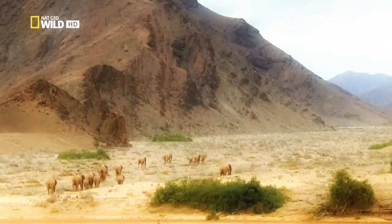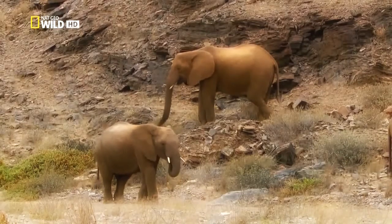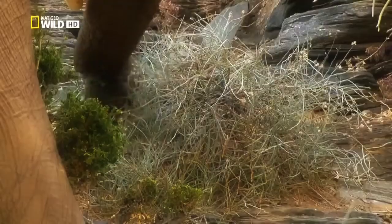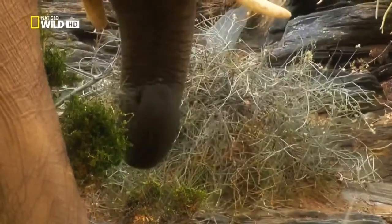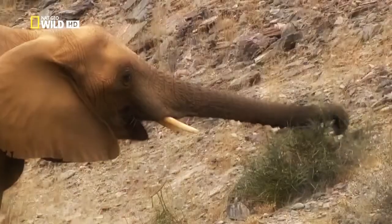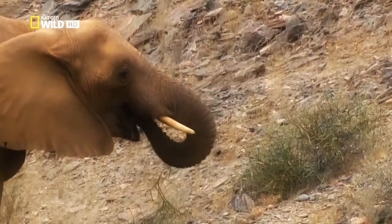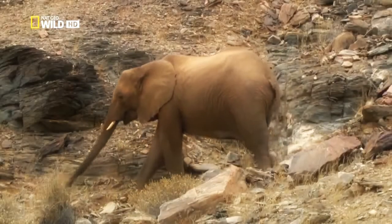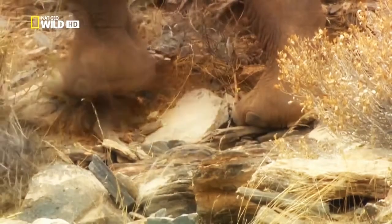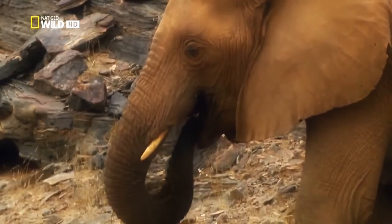In a side valley, Clarissa has discovered a further source of food. There's a wide selection of bushes, grasses, and herbs. The elephants' climbing skills far surpass those of their savannah-dwelling relatives. This too is a form of adaptation to their special habitat.